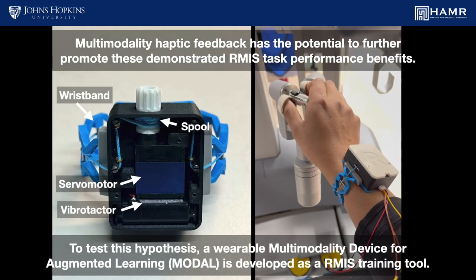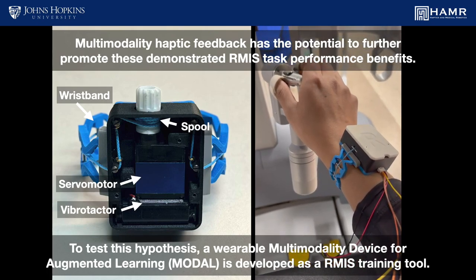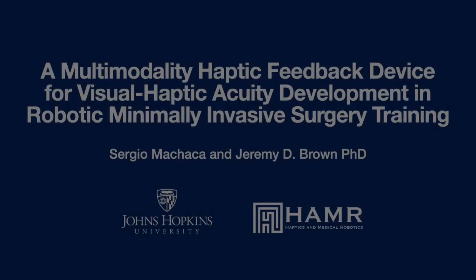To test this hypothesis, a wearable multi-modality device for augmented learning, or MODAL, is developed as an RMIS training tool.